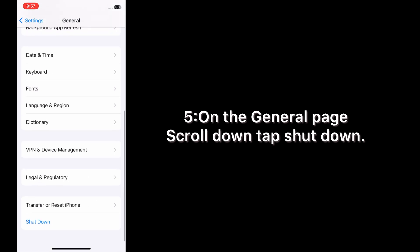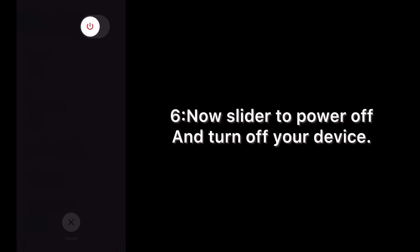On the General page, scroll down and tap Shut Down. Now slide to power off and turn off your device.